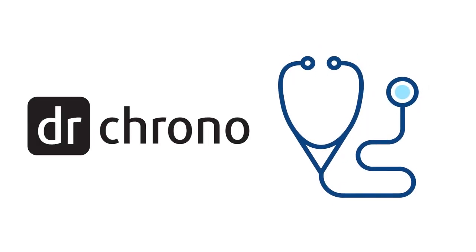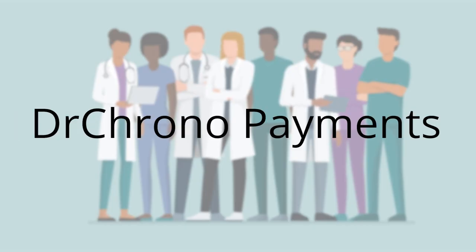Dr. Crono is your electronic health record and medical billing platform that helps you better manage your practice. Dr. Crono Payments is an enhanced integrated feature that helps you get paid faster and easier.